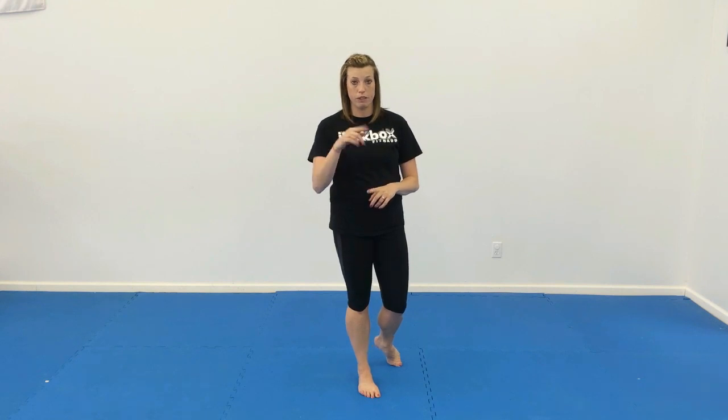For the self-defense section, we have back fist, knee strike, and elbow combination with our attackers — check out video one for that one.